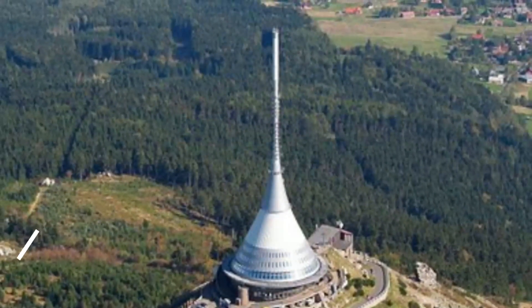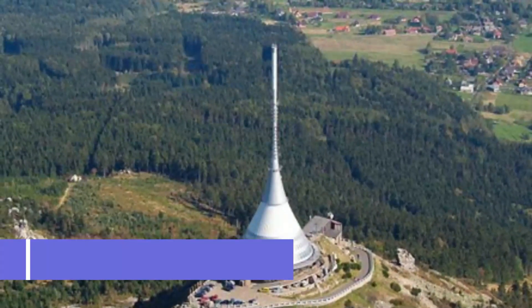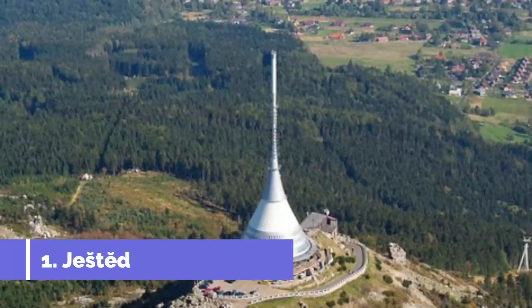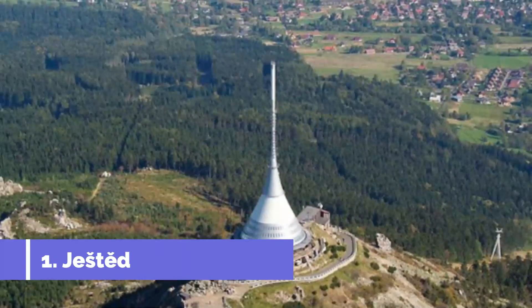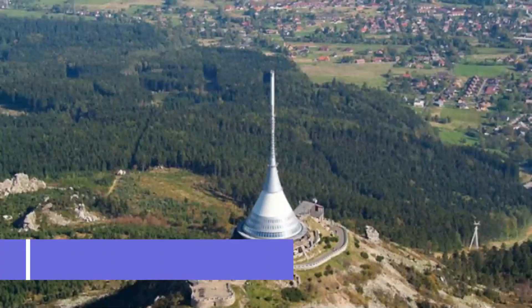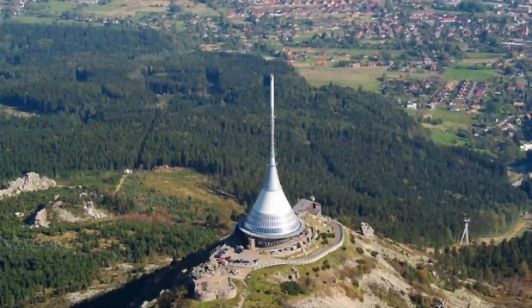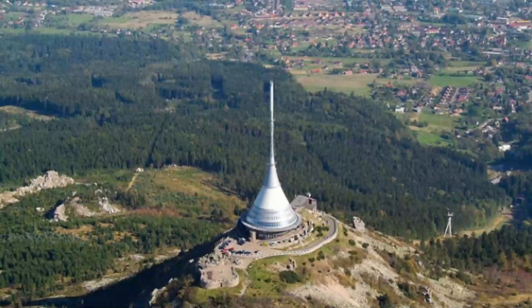Number one: Ještěd. It doesn't matter where you are in the city, you'll be able to spot a strange space-age building atop the city's highest peak. This iconic Liberec structure is a combined television tower, hotel, and restaurant dating to 1966. The structure is a hyperboloid — a kind of upside-down cone — that was designed to enhance the outline of the mountain.